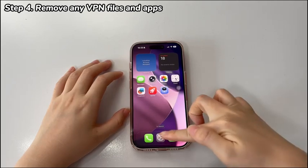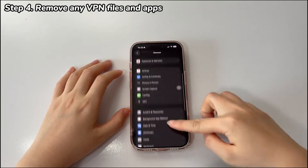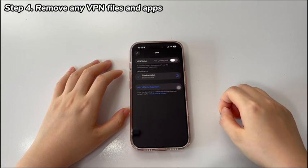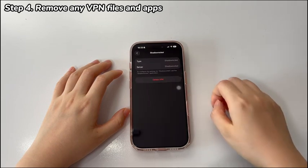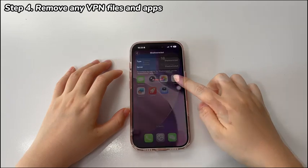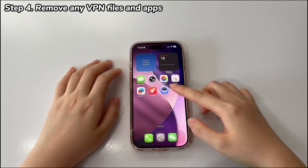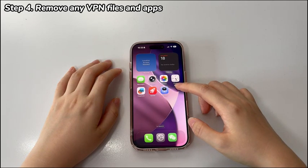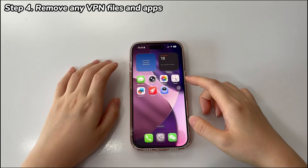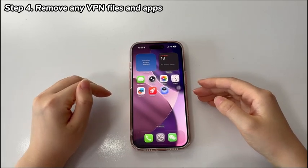To do that, navigate to the Settings app and tap General. Choose VPN and Device Management, then select VPN. Locate the added VPN files and tap the eye icon next to it. On the next page, hit Delete VPN and confirm. Then go back to the home screen and delete all VPN-related apps. Once done, reconnect the Wi-Fi network and see if the connection works properly. If you still want to use VPN, restart the phone and then add them back, enabling the VPN to configure itself to the new hardware, OS, and network.